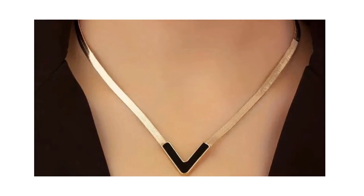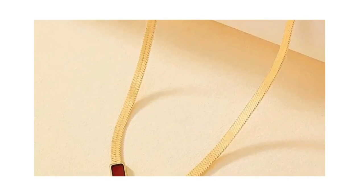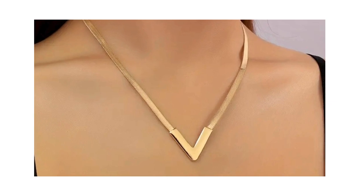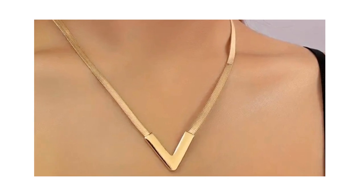Coming in at number 5 is the 18-carat plated V-shaped pendant necklace. With its simple style, this piece is a versatile addition to any jewelry collection. And at just $1.79, it's an affordable way to add a hint of luxury to your everyday look.